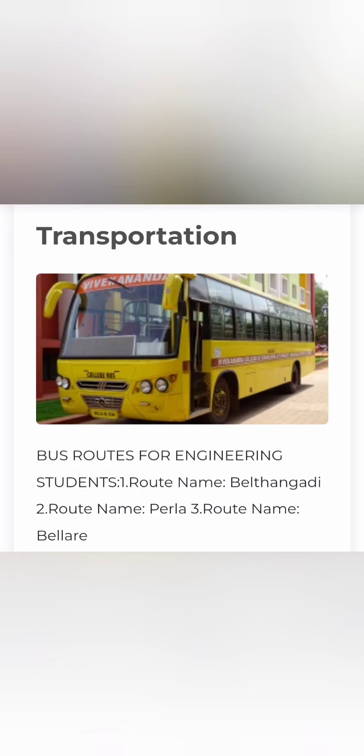The girls' hostel is called Nivedita and the boys' hostel is called Nalanda. For students staying in the same city who want to avail transportation services, multiple bus routes are also available.